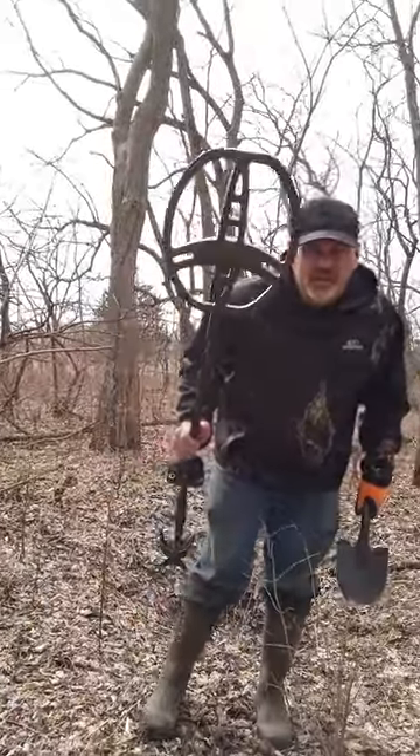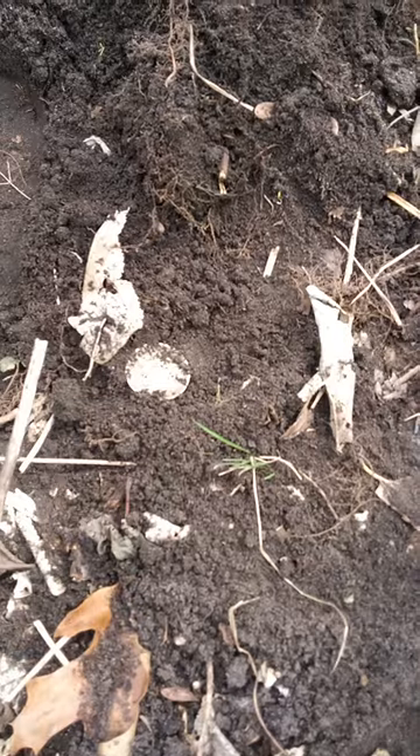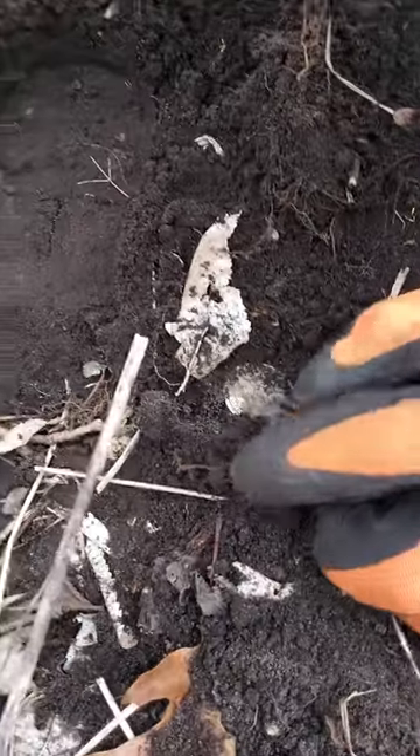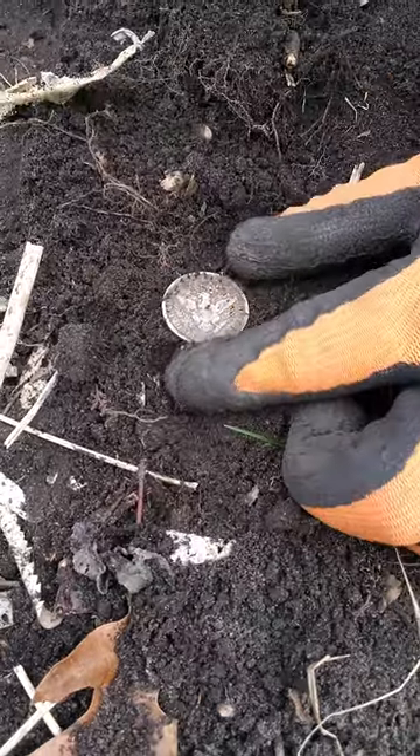So I came here with my metal detector and I found something amazing right here. At first I thought it was just junk. But the signal's pretty good. I looked down in the dirt and I said, oh wow, it's one of those eagle buttons, I think. Because I saw the eagle shining through.